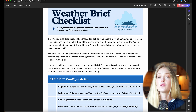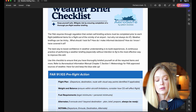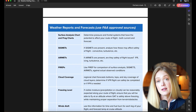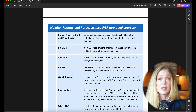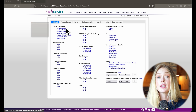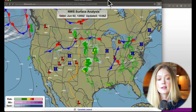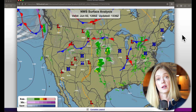This weather brief checklist takes you through all the pre-flight action items required to prepare for a flight, and then walks through all of the weather reports and forecasts you'd need to get a full picture of the environment you're about to operate in. I'll be using 1800weatherbrief.com to walk through this weather briefing. We're going to start with the weather charts and begin by looking at the surface analysis, which gives us an idea of where all the pressure and frontal systems exist across the United States.